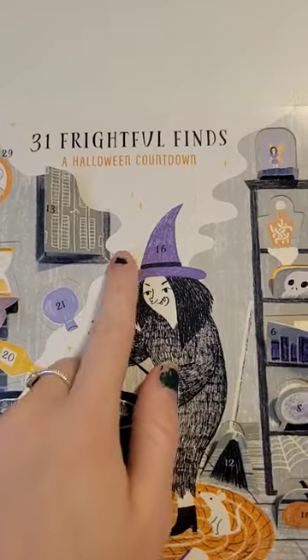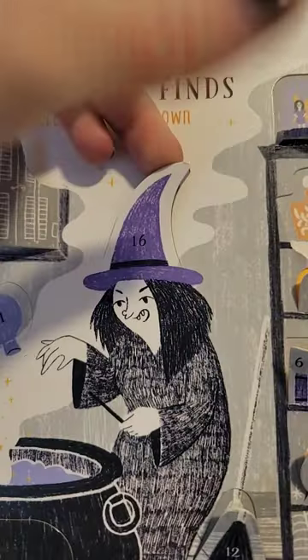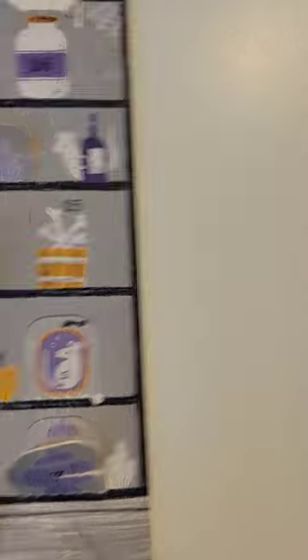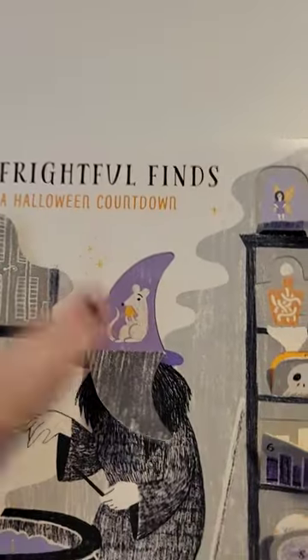And finally 16, which is the witch's hat. So let's go ahead and open that up. Oh, it's a little mouse again. I think there was a mouse in this one too — yeah, there was a mouse there too. Very cute.